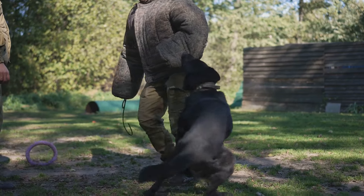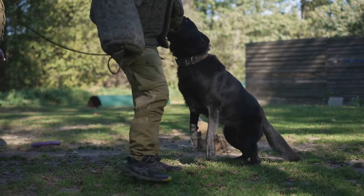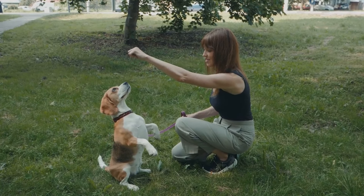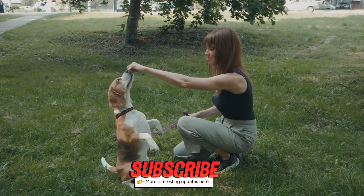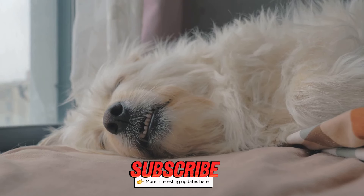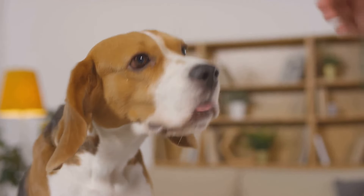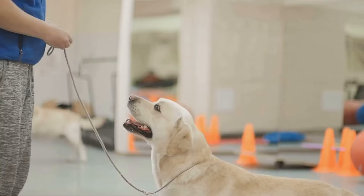Step 1: Establish a routine. Puppies thrive on routine, and it's crucial for their development. Feed them, walk them, and play with them at the same times every day. This consistency helps them understand what to expect and when. This not only helps them feel secure, but also makes house training a breeze. A predictable schedule can reduce anxiety and make your puppy feel more at home. Consistency is key here, folks. Stick to the routine, and you'll see positive results in no time.